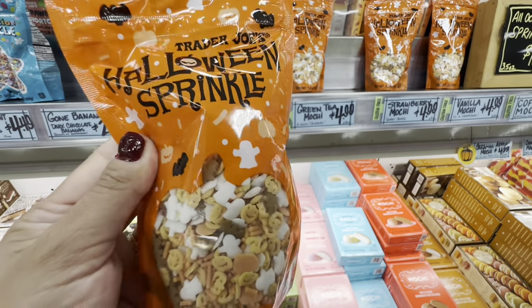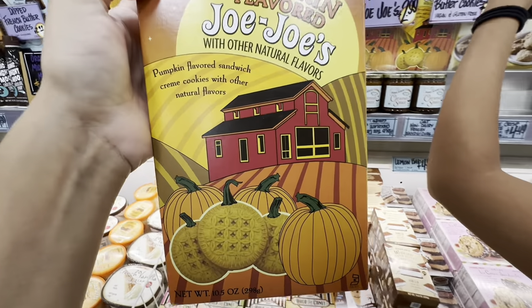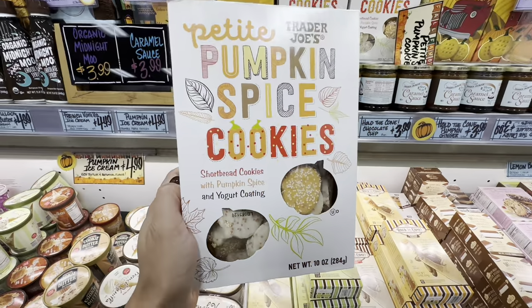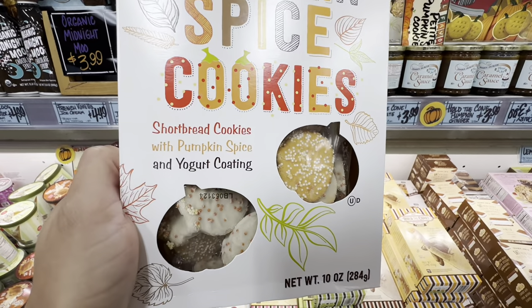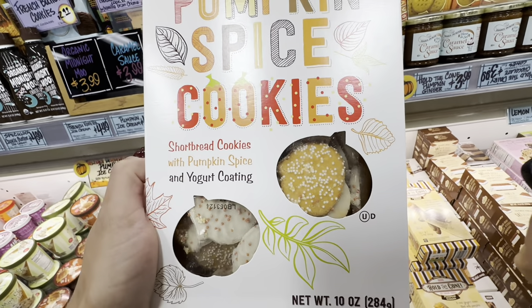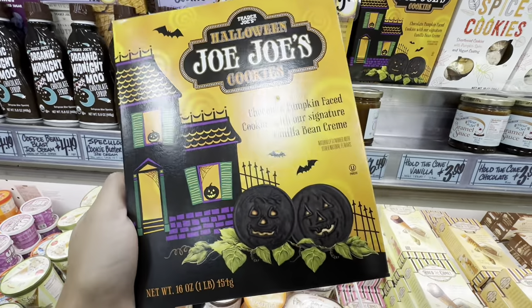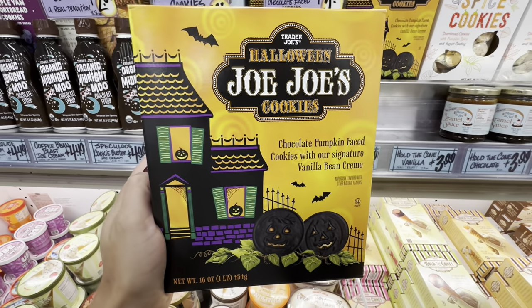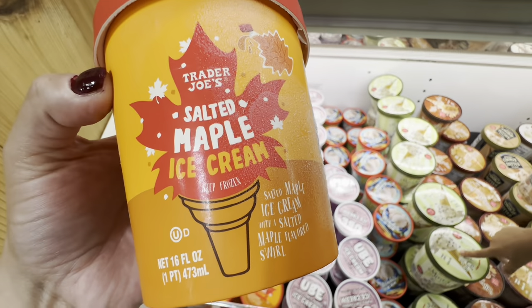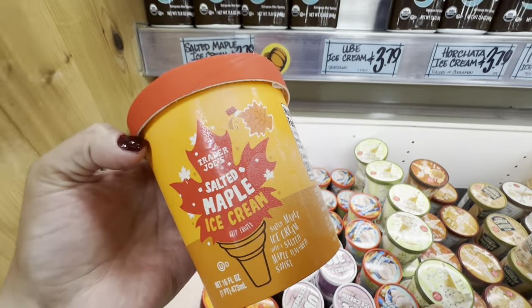They had this Halloween sprinkle — it was super cute and only $1.99. They had these JoJo's, pumpkin flavored cookies. They also had pumpkin spice cookies — I've had these before and they are good. They're shortbread with a pumpkin yogurt coating on them. If you're into that yogurt coating, you might like these. They were only $3.99. There were also similar cookies for $3.99 — something like an Oreo but with orange icing inside and a vanilla flavor.